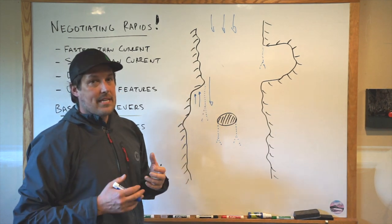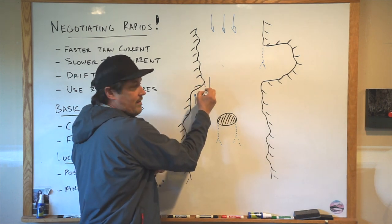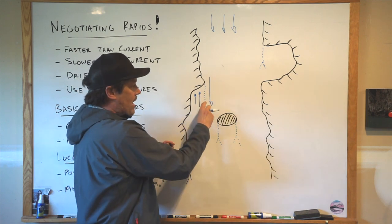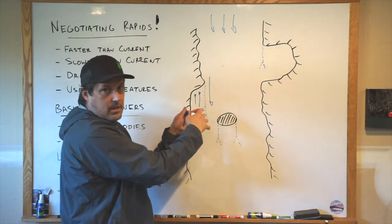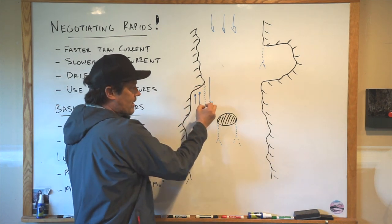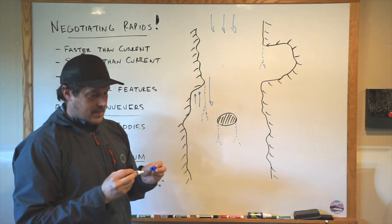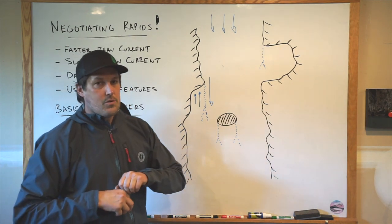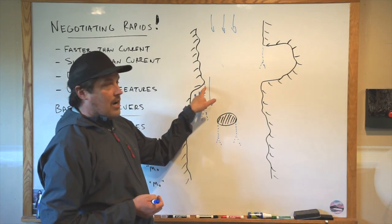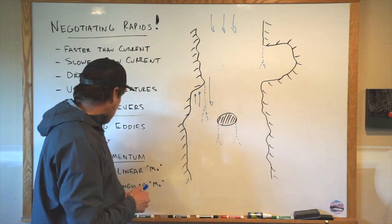One of the key things about eddy lines is that they're very distinct up top — the line is very visible, very obvious, very easy to cross up at the top. As you get lower, it becomes less distinct and harder to cross. It goes from a very sharp line to getting a little messy, and then it doesn't even exist. So if you're trying to cross eddies in the most effective way possible, you almost always want to catch them at the top where the line is most distinct. That's basically position — your goal is to be up there.